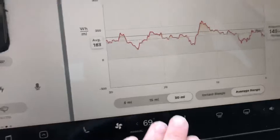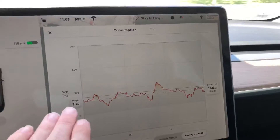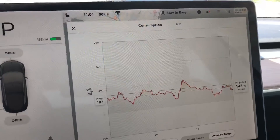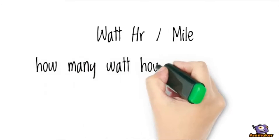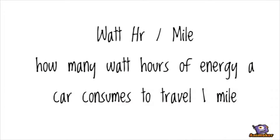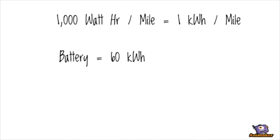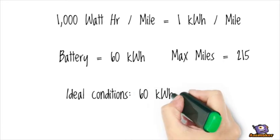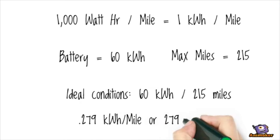This covers the last 30 miles, and I can change the range and look at what it's doing right now — specifically my watt-hours per mile. A watt-hour per mile is defined as how many watt-hours of energy a car consumes to travel one mile. With 1,000 watt-hours per mile being equivalent to one kilowatt-hour per mile, it's easier to understand. Our battery is 60 kilowatt-hours in size, and we can travel a maximum of 215 miles. Dividing 60 kilowatt-hours by 215 miles equals 0.279 kilowatt-hours per mile, or 279 watt-hours per mile.